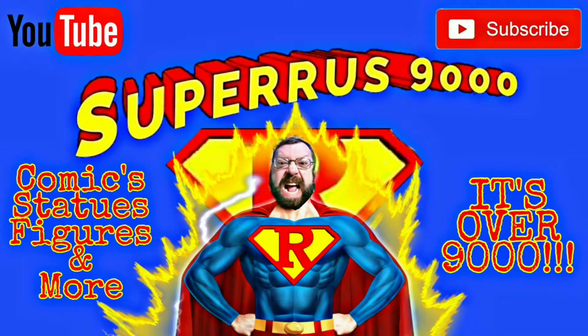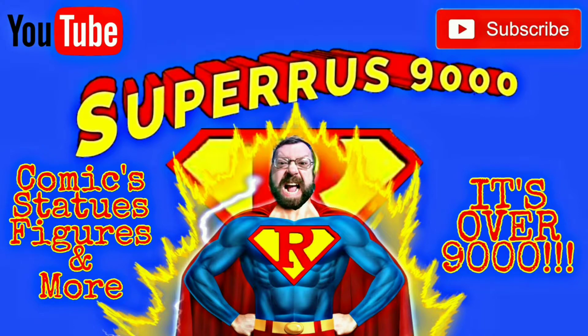What did you say his power level is? It's over 9,000!